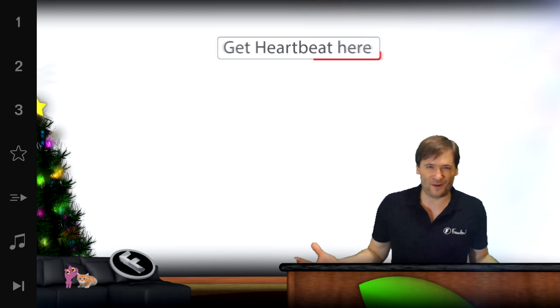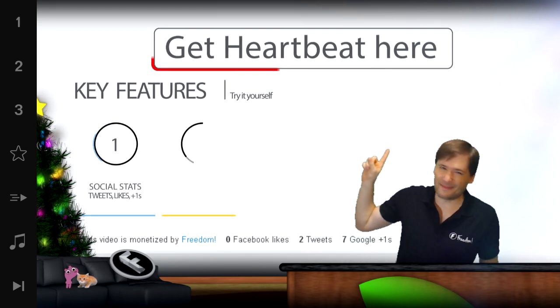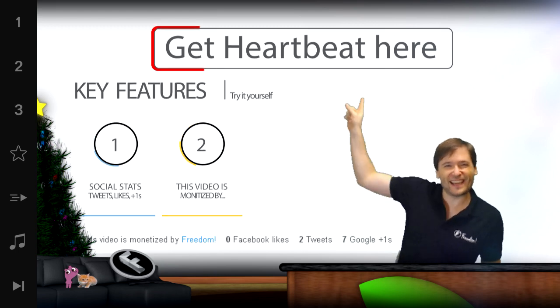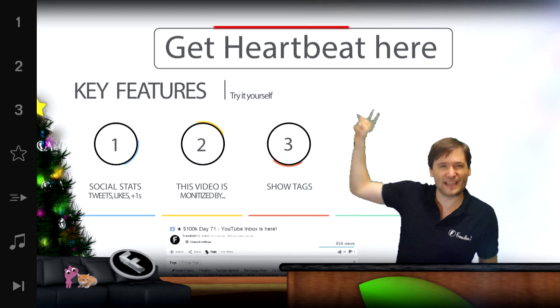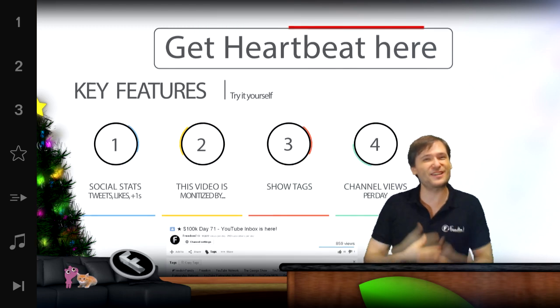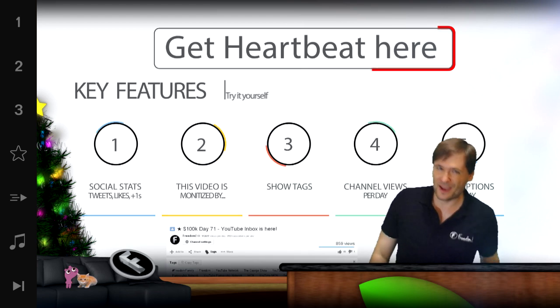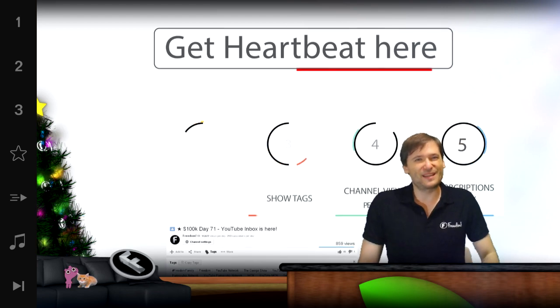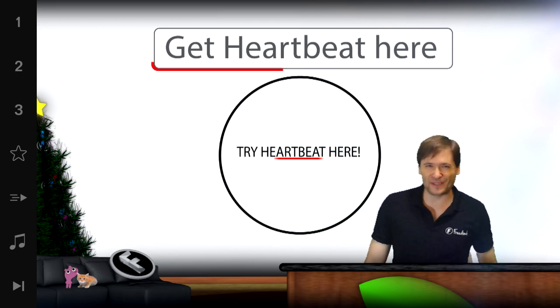So what are you waiting for? Click here to take you to the Heartbeat Chrome Web Store where you can get it free for your browser, and join the 4,390 people who have installed Heartbeat so far — and we're gaining 300 new users a day.